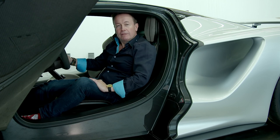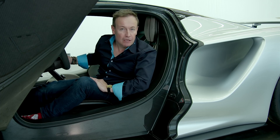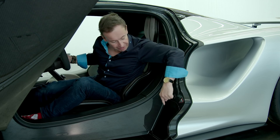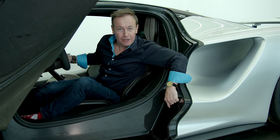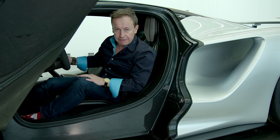That's all very well, I hear you say, but where do I put my luggage? How about a carbon suitcase that fits just here inside the driver's door? There's also one on the passenger side, so you're not fighting for space.